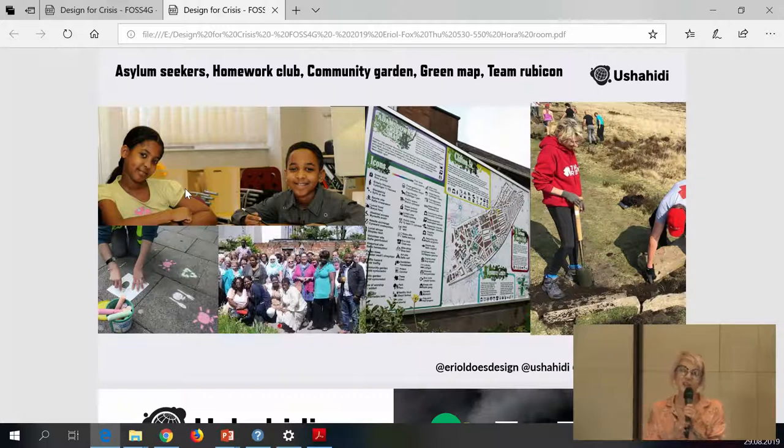This is the kind of community work I used to do — things like homework clubs with kids, green mapping. I volunteer for Team Rubicon, which is an international disaster relief volunteer organization. We do lots of different things with the community over the years, so I'm very community-led in my approach.